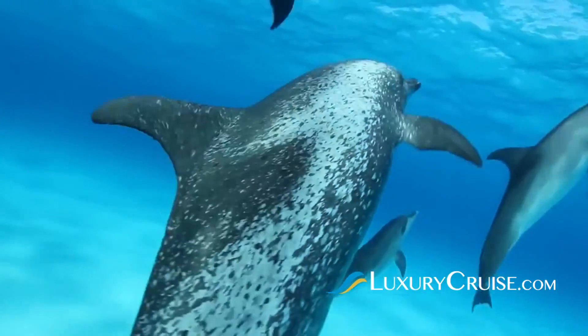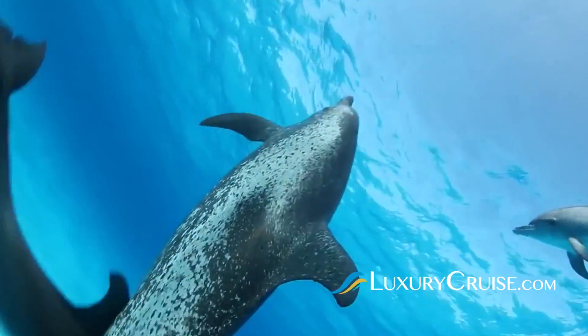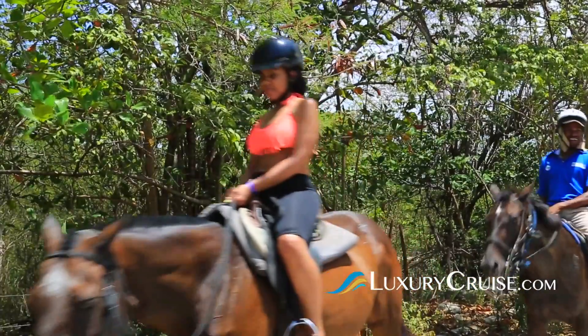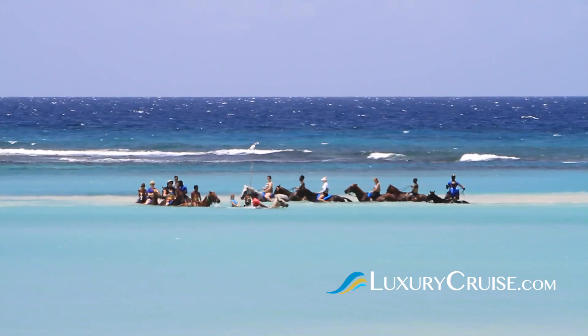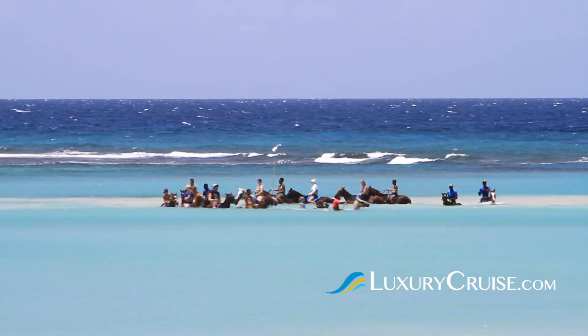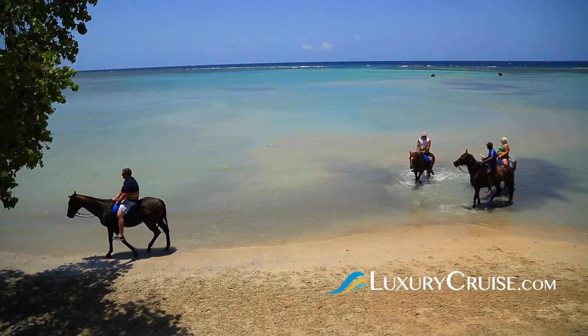And if you've never swam with dolphins, Ocho Rios has you covered at Dolphin Cove. But may we also suggest the horseback ride and swim at Chukka Cove. First, you saddle up and ride along the beach. Then you ride bareback while the horses take a swim in the ocean. It's amazing.